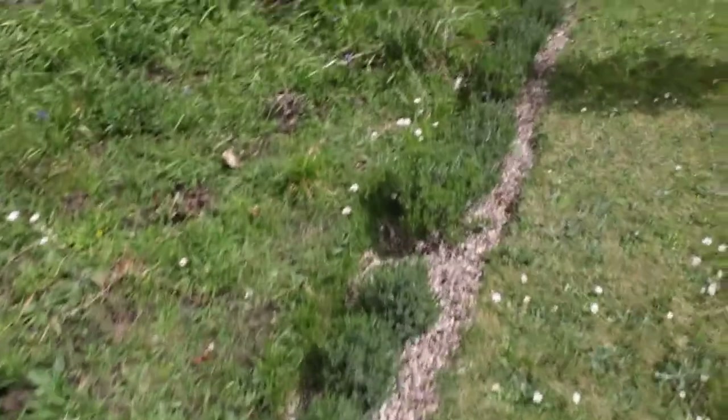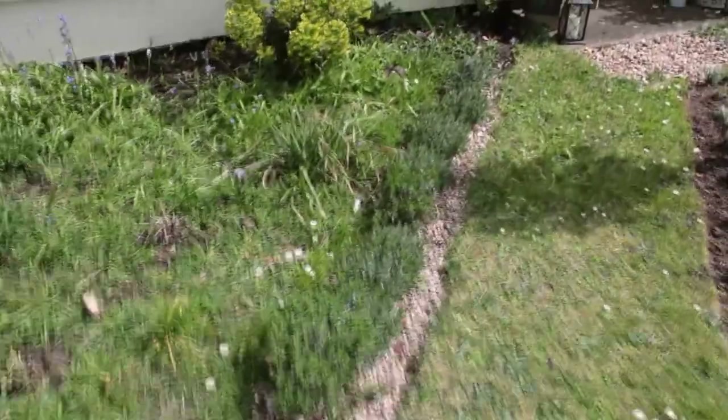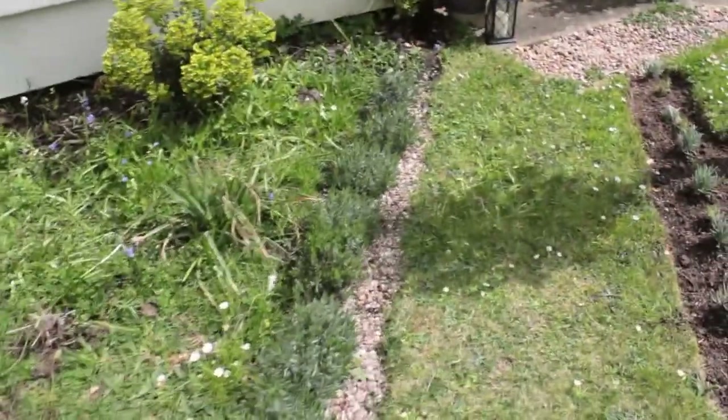Last year I started to add a lavender hedge to the left side of the new path, and I added a few more last weekend. This is going to be an ongoing project as we buy lavender plants every now and then to put in.